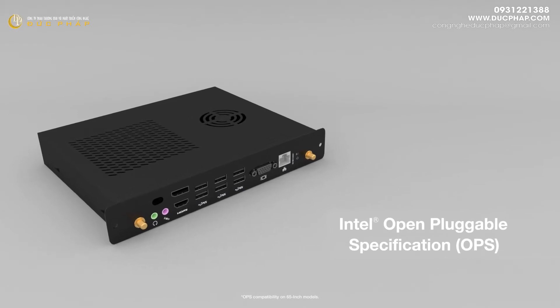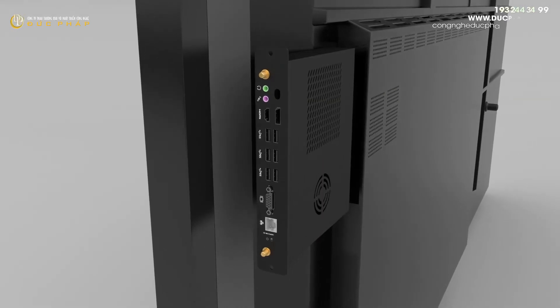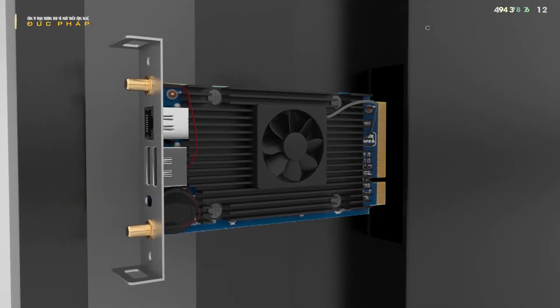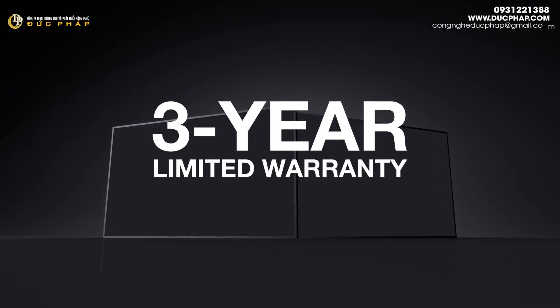These displays also feature slot-in capabilities for both the Intel Open Pluggable Specification (OPS) as well as the Intel Smart Display Module (SDM). OPS compatibility is the current standard for slot-in Intel processors, while SDM delivers a smaller and more compact form factor for future-proof compatibility.